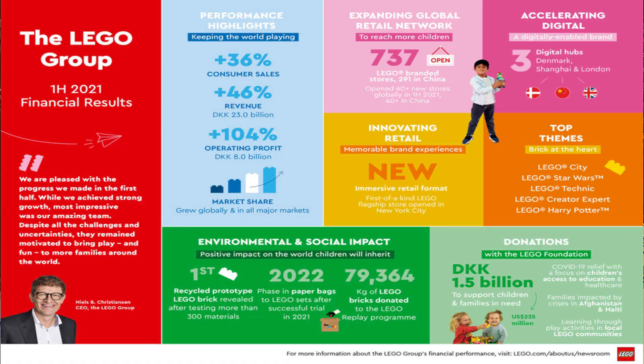Lego announced their first half 2021 results and their consumer sales are up quite significantly — by 36 percent — and the revenue has also increased to 23 billion, which is an increase of 46 percent, around 2.7 billion pounds. They've doubled their operating profits and been growing in all major markets. Surprisingly, they've already got 737 stores, of which 291 are in China, and they've been opening more than 60 stores around the world in the first half, with the majority in China.